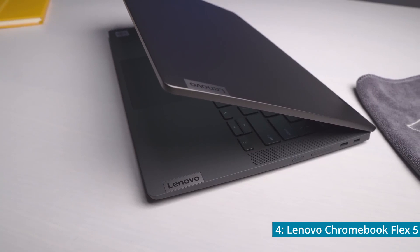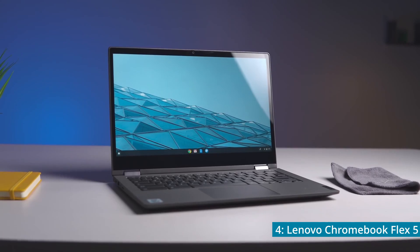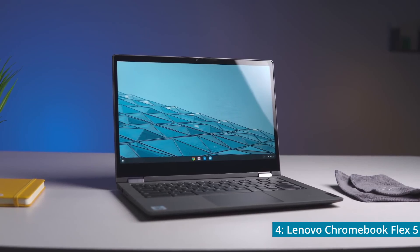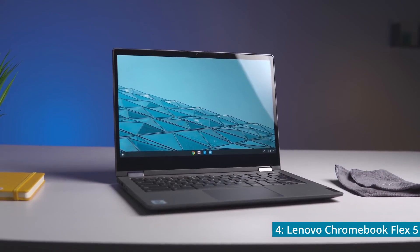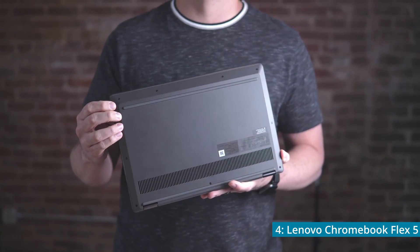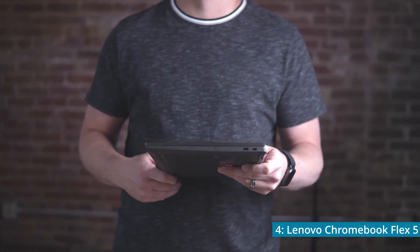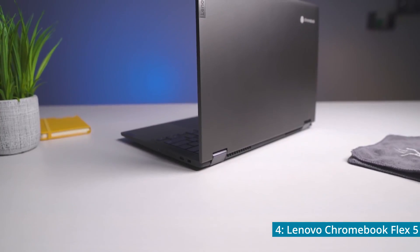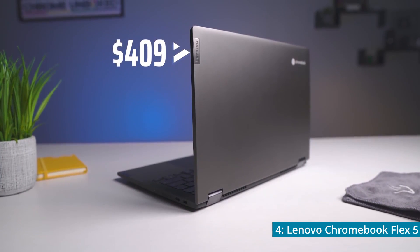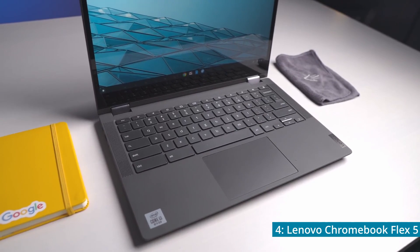The Lenovo Chromebook Flex 5. Although the Flex 5 comes with a smaller LED screen than the previous Chromebook at 13.3 inches, it does have a 1080p resolution, meaning that you can watch YouTube videos, movies, and TV shows in high quality. The decreased screen size could actually benefit you if you're looking for something highly portable. Speaking of portability, the Chromebook weighs about 3 pounds. The Flex 5 uses an Intel Core i3 that has 2 cores and a base clock speed of 2.1GHz, but can max out at 4.1GHz.